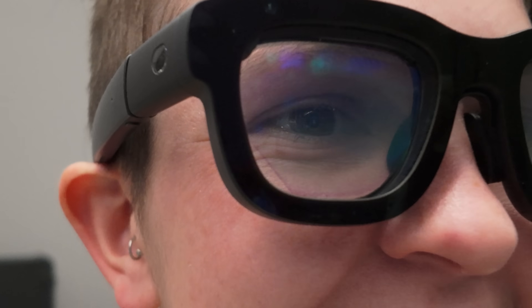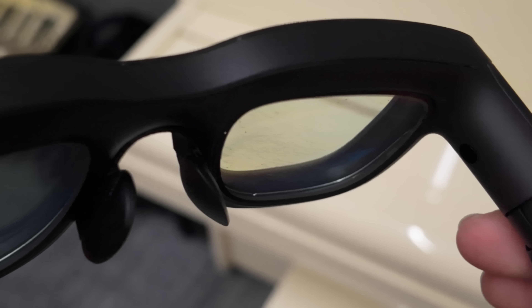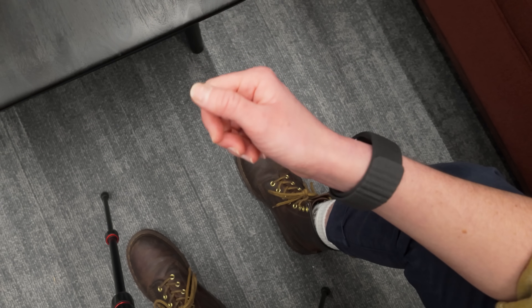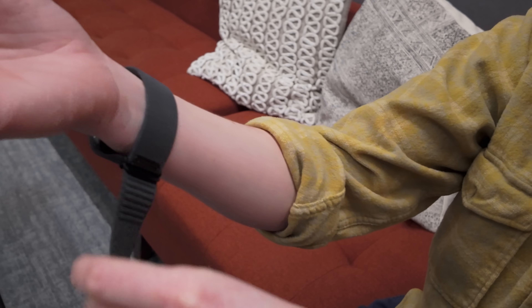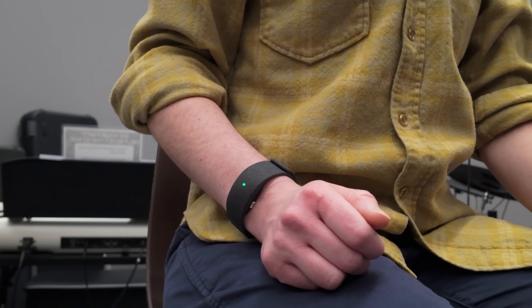Am I supposed to be looking at those little dots? The inputs for Orion use your eyes as the cursor, tracked through a system of small cameras placed around the frame of the glasses, and your hand motions for scrolling and selecting — done via a WHOOP-esque EMG bracelet that measures the electrical impulses in your wrist muscles when they contract.